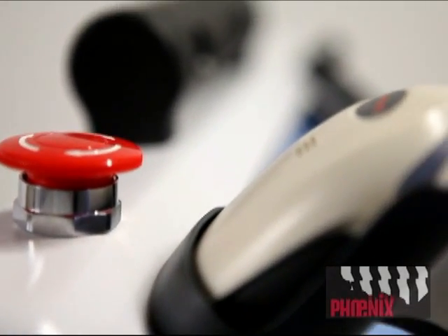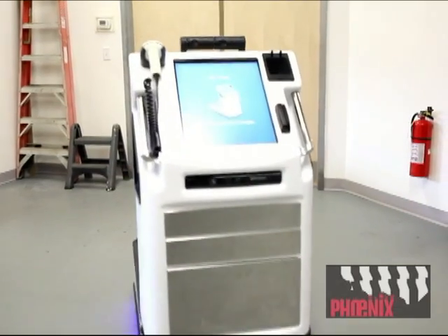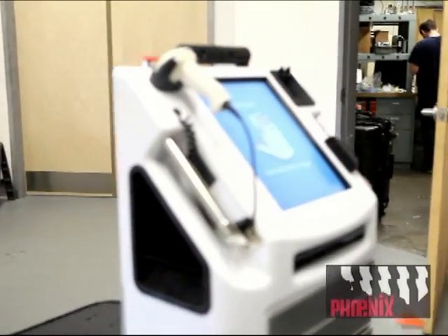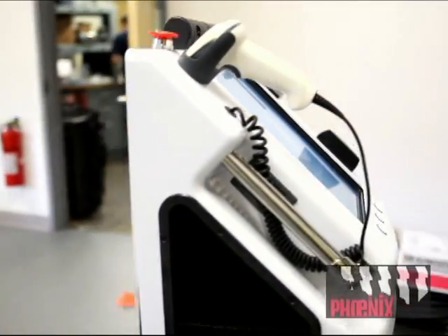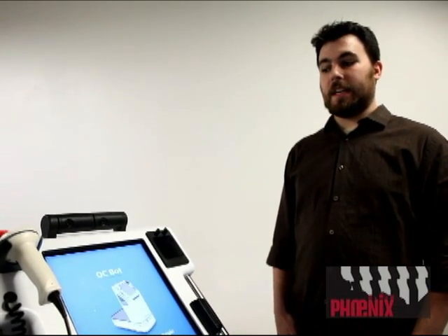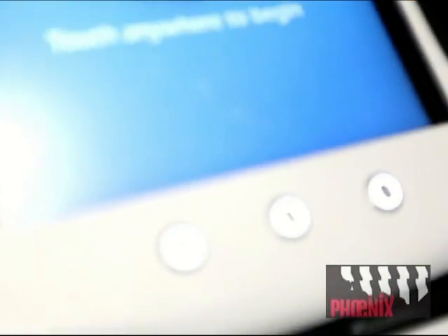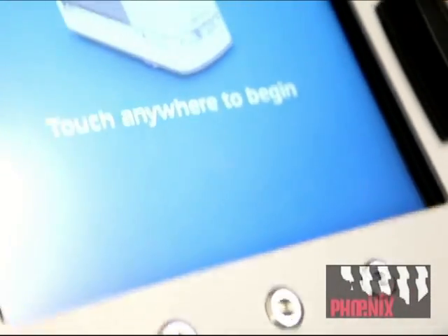On top of that, it also provides video chat abilities, so nurses can talk with providers and physicians and pharmacists remotely when they're at the bedside of the patient. And on top of that, it adds a user interface which provides very easy and intuitive instructions for not only clinical self-service but also patient self-service.